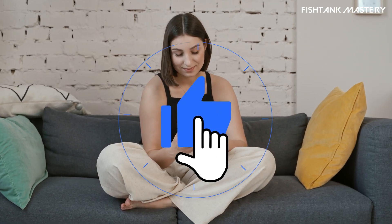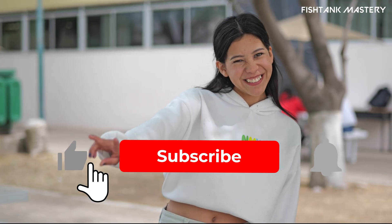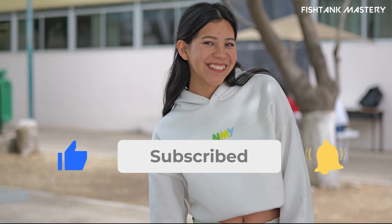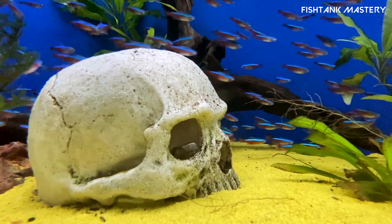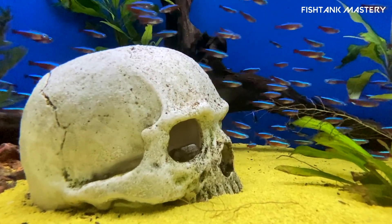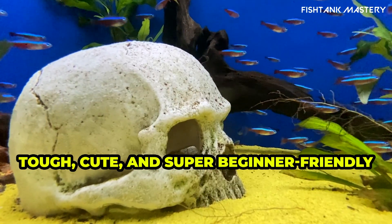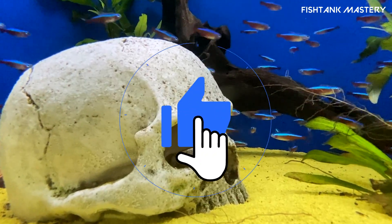Got your own cloudy tank fix? Drop it in the comments — I'd love to hear it. If this video helped, give it a like and hit subscribe for more easy aquarium tips. And if you're new to fish keeping, don't miss our last video: top three beginner fish that are nearly impossible to kill. Spoiler alert: these fish are tough, cute, and super beginner friendly. See you in the next one.